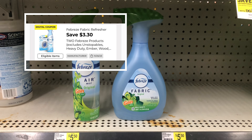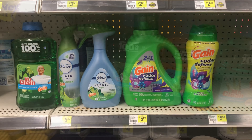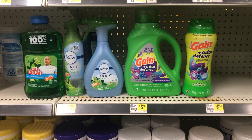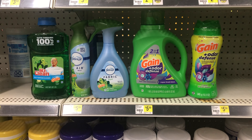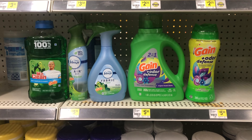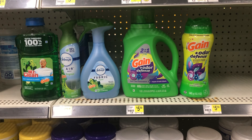We have a $3.30 off of two digital coupon that will apply to both of those. The last thing I want to pick up is the Mr. Clean Magic Eraser at four dollars and we have a 50 cent digital coupon. My total for everything is $30.20. The $5 off $25 and $5 off $30 Gain offers should both apply, plus the three dollar digital for the powder, two dollar digital for the liquid, $3.30 off two for the Febreze, and 50 cents for the Mr. Clean. My cost should be $11.40, but on this account I have two dollars in cash back, leaving me to pay just $9.40 for everything — which I think is an awesome deal.